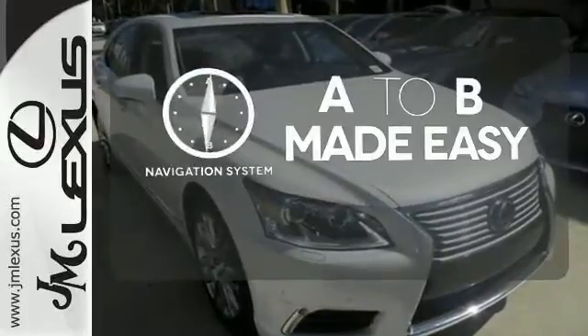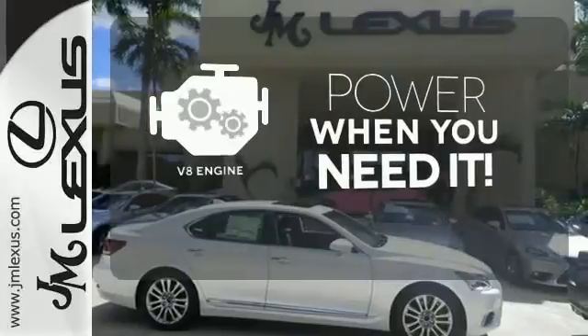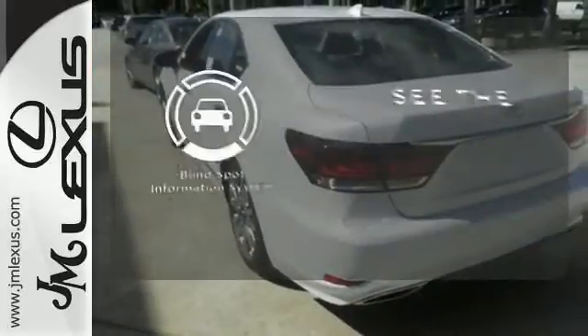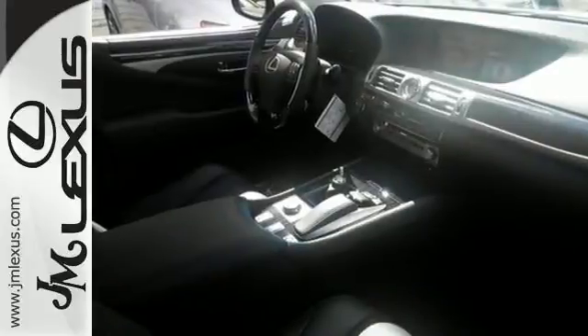Never feel lost again with the navigation system. Have fun behind the wheel with a V8 engine under the hood. Negotiating traffic has never been easier thanks to the blind spot indicator. This is sophisticated power.